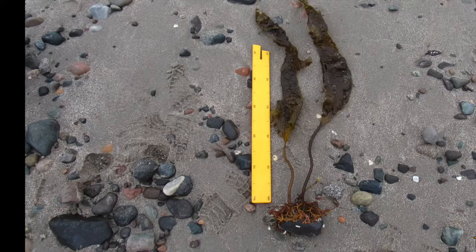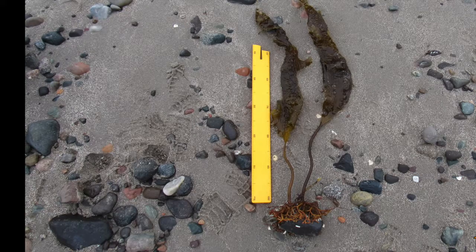Saccharina latissima is made up of a holdfast, a stipe, and a long blade known as a frond.